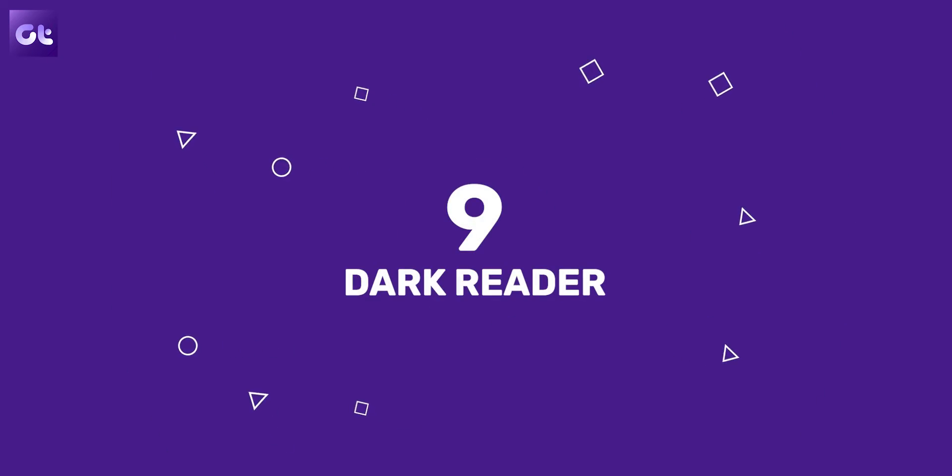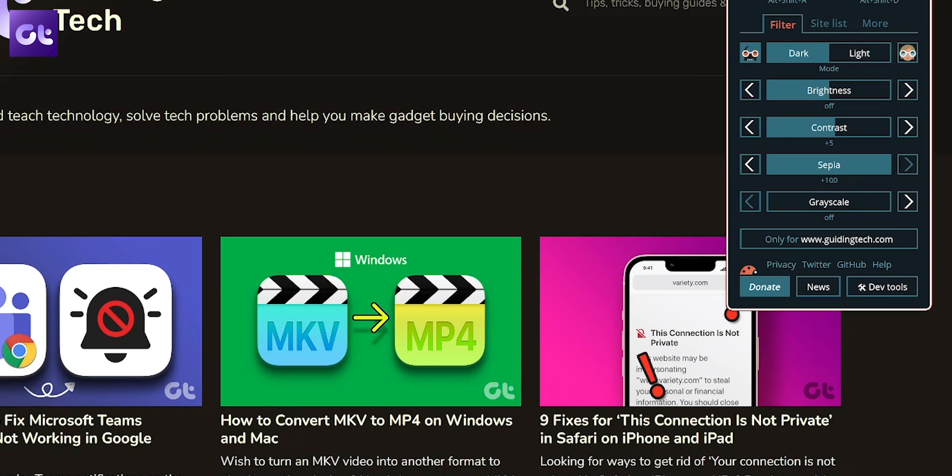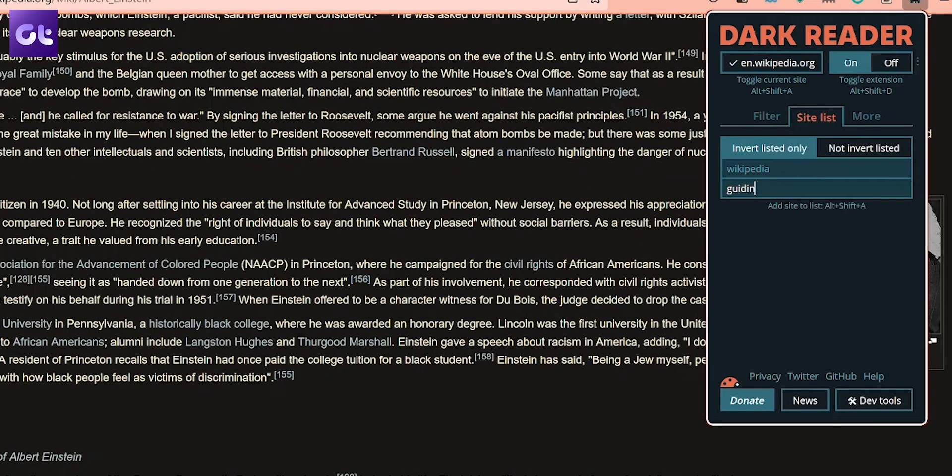And speaking of look, don't we all love dark mode? There are many sites which do not offer support for dark mode. Want to fix that? Install Dark Reader. This add-on gives you the option to turn on dark mode for every website on the internet. You can also adjust the brightness, apply a sepia filter, fiddle around with font settings, and much more. Additionally, the extension also allows you to select a list of websites on which Dark Reader should and should not be applied.